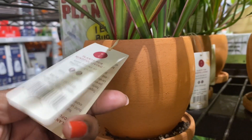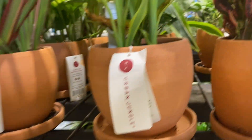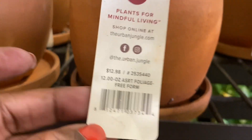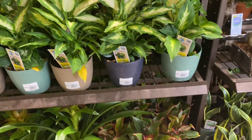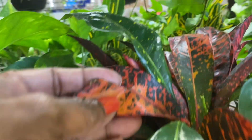First thing I see are these little urban jungle pots with the Dracaena in it, and this one's $12.98. I love these pots. And this one has a Croton in it, also $12.98. But just recognize that these are plants that usually cost about $4.98 in this size without the little terracotta pot, so just something to keep in mind.